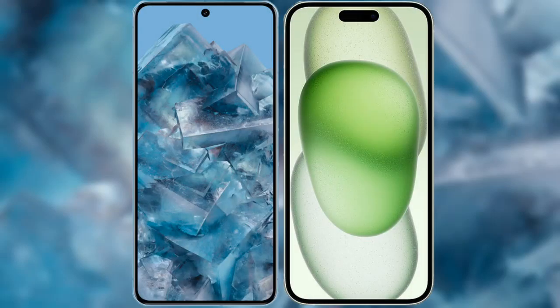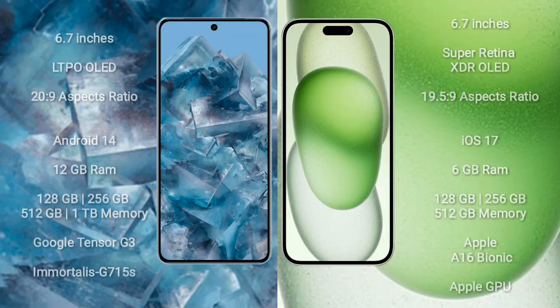I will compare the new Google Pixel 8 Pro with the iPhone 15 Plus. Google Pixel 8 Pro comes with a 6.7-inch LTPO OLED display and an aspect ratio of 20:9. iPhone 15 Plus comes with a 6.7-inch Super Retina XDR OLED display and an aspect ratio of 19.5:9.